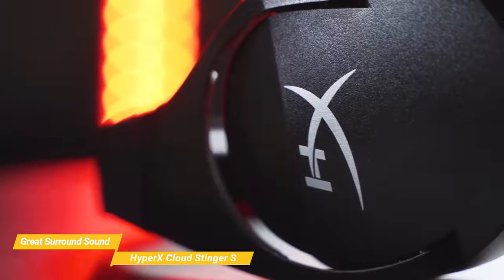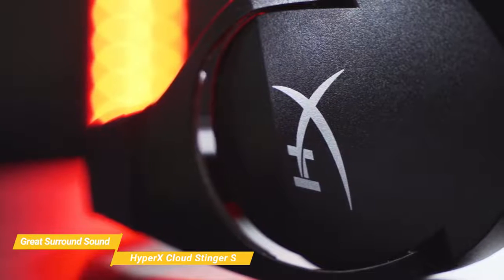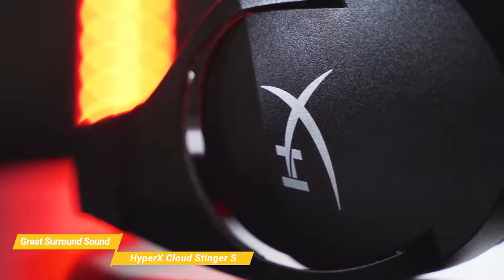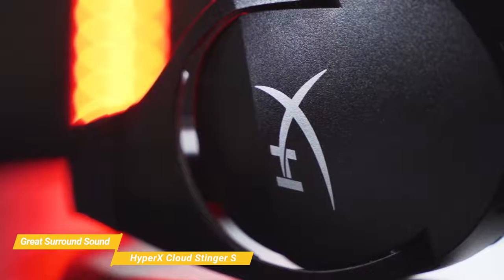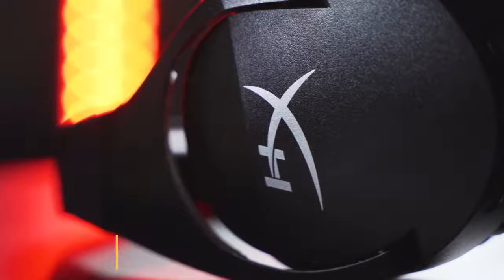The HyperX Cloud Stinger S is a great cheap surround sound gaming headset, with a comfortable, adjustable design, noise cancellation, and an automatically muting mic that you can move out of the way. This is a well-designed headset for any kind of gaming, but it's especially great for PC gamers who want to experience the surround sound immersion.